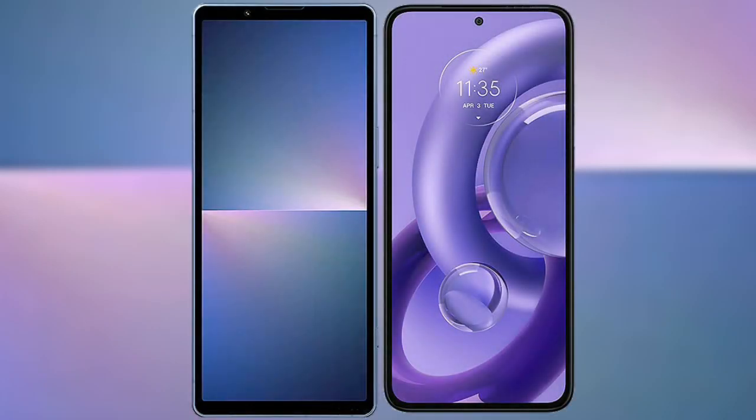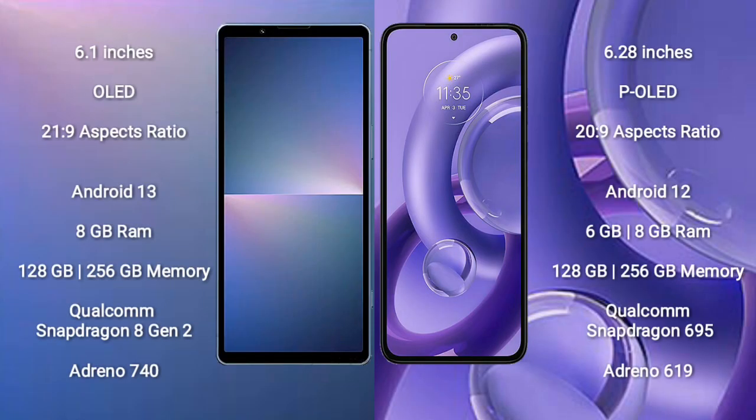I will compare the new Sony Xperia 5 Mark 5 with the Motorola S30 new. The Sony Xperia 5 Mark 5 comes with a 6.1-inch OLED display with a 21:9 aspect ratio. The Motorola S30 new comes with a 6.28-inch P-OLED display, also with a 21:9 aspect ratio.